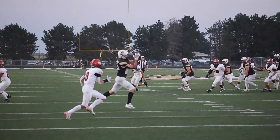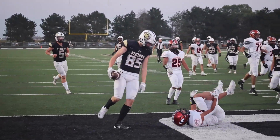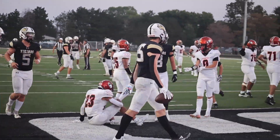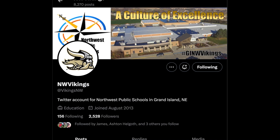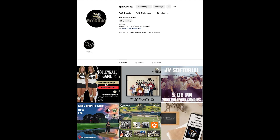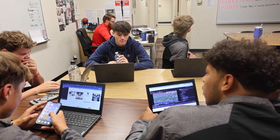My favorite part about the class is that it gets you out of the house because you're kind of forced to go to the games and get the scores and watch. All of our material is posted on our social media platforms — Facebook, Twitter, and Instagram — and we use a tool called Class Intercom that handles all that for us. It's a phenomenal tool. If you're interested in taking sports marketing, talk to Mr. Journey or your counselor to join the class.